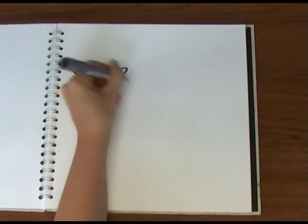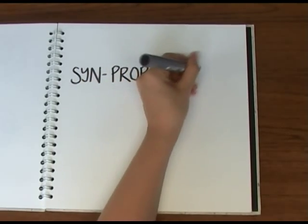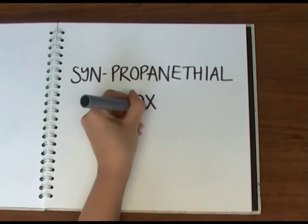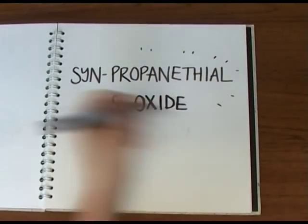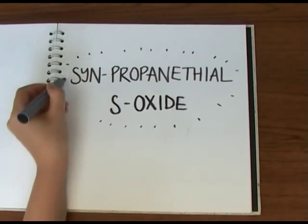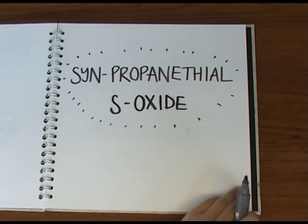To answer the first question, we need to know what it is about onions that triggers the tear-jerking effect. It turns out it's down to a tear-provoking, or lachrymatory, chemical called syn-propanethial S-oxide, which is produced by a series of chemical reactions kick-started as soon as the knife goes through the flesh of the onion.